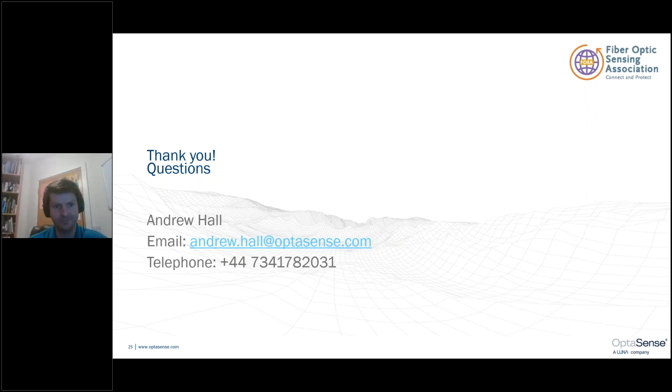That brings us to the end of the questions. The full presentation will be available on the FOSA YouTube channel, which is a great opportunity to see it again and to refer to colleagues and friends for more information. Andy's contact information is available for any additional questions. Andy, thank you very much for what has been a very informative presentation. Thanks everybody for listening — that concludes this broadcast.